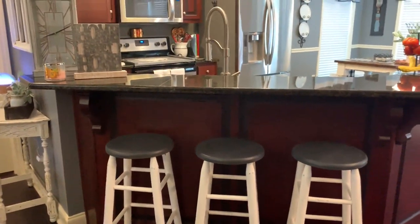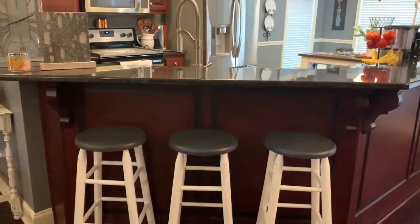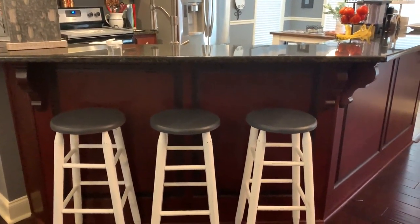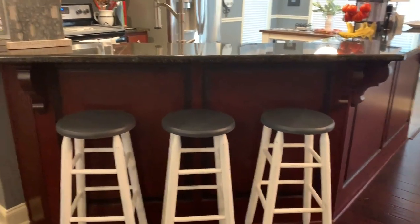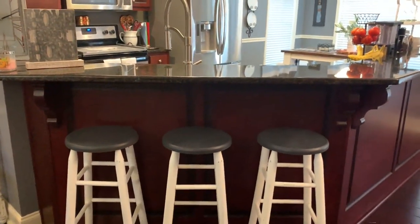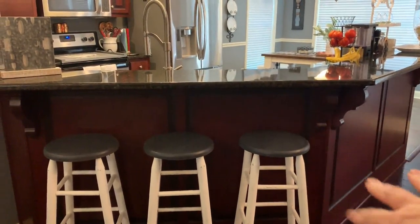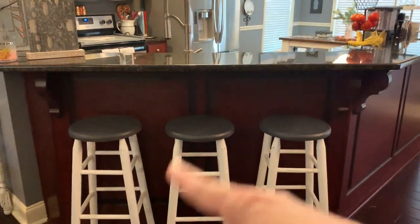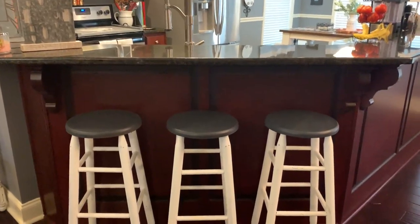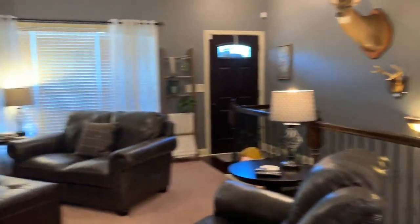If you've followed my home tours before, you know I haven't had stools here in this house. I was at Rustic Relics one day and these three were sitting side by side — super cheap, $19 each, and they were already painted to match my house perfectly. I needed some white in this area because the bar is very dark, and I'm already pushing the colors by using this dark mahogany color with the new gray. Everyone who sees them in person loves them.